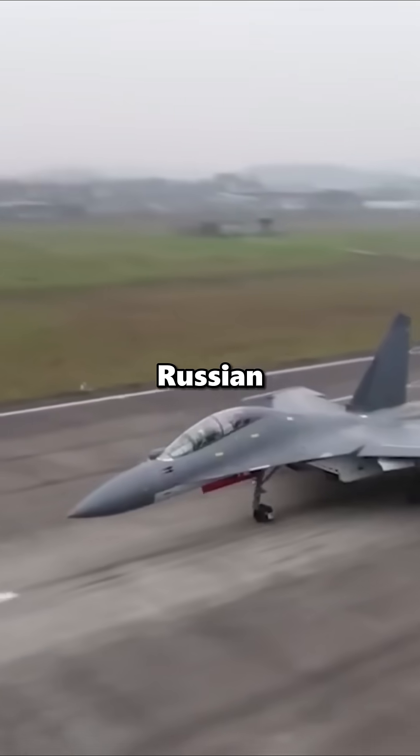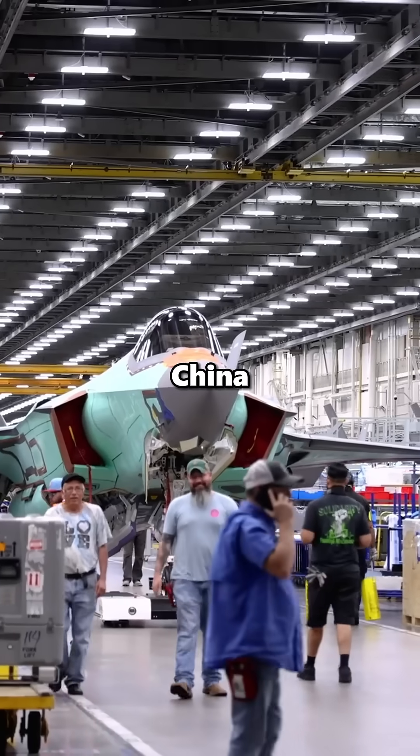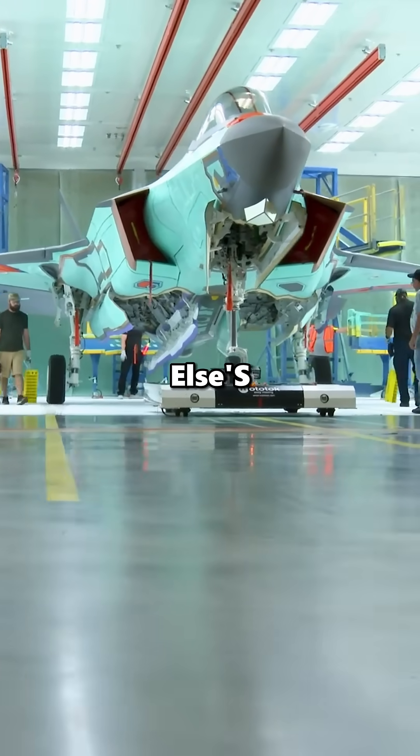Take a look at this Chinese version of the Russian Su-27 Flanker, which they call the J-11. But why does China keep making jets that look almost the same as everyone else's?